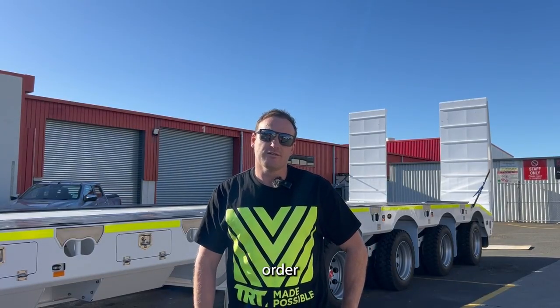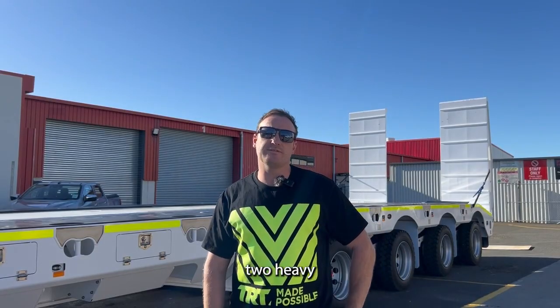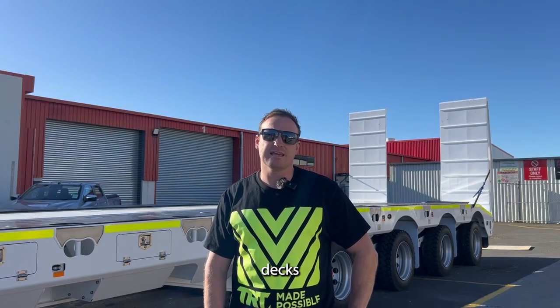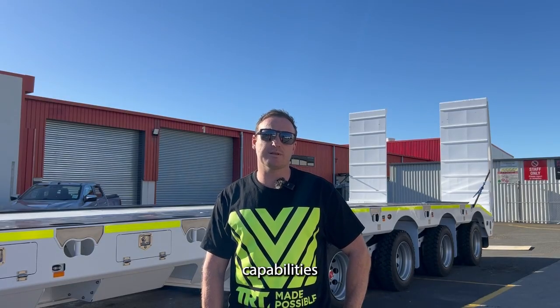The four rows of eight behind me is the last of a five trailer order for a customer based up in PNG. The first three being two heavy duty three rows of four drop decks and a heavy duty 40 foot scale trailer to carry containers. For those out there that want to get in touch with us about our mining trailer capabilities and other specialised builds, get in touch today.